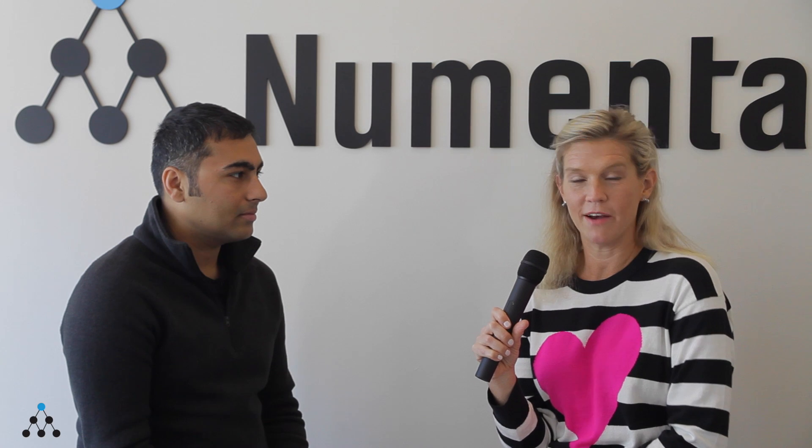I'm sitting down with Tarun Gangwani, head of product at Grok today. Tarun, thanks for joining me. Thanks for having me. So I just want to hear what the latest is with Grok. I know there are lots of things going on. Before we get to that, though, can you just remind people that might not be familiar with it what Grok is?